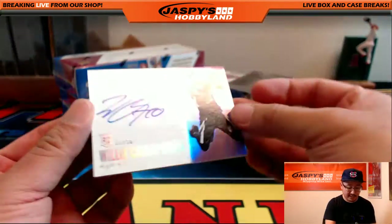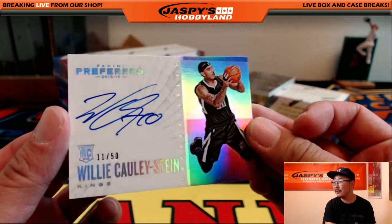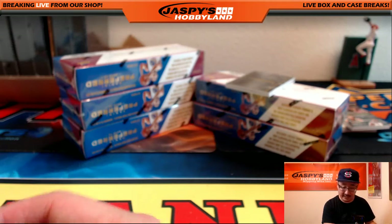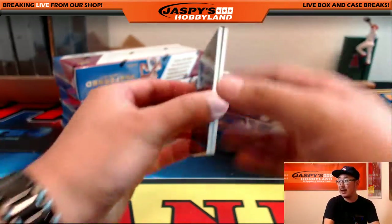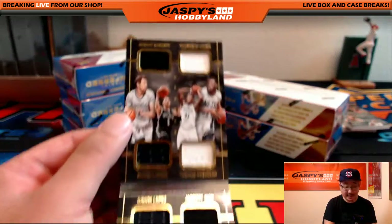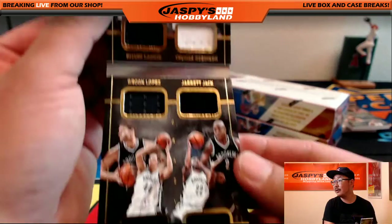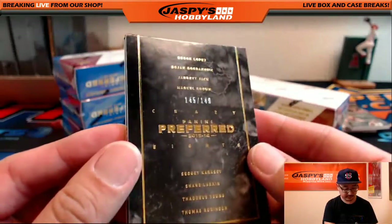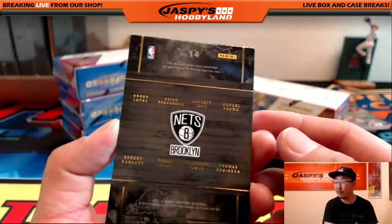Nice. We have another one for the Sacramento Kings — 11 out of 50, Willie Cauley-Stein. That goes to Shane and the Kings. Shane having a nice day at Jaspies today. 145 out of 149 book. All Brooklyn — four players up top and another four right down there. Crazy eights — 145 out of 149, all for the Brooklyn Nets. That goes out to Michael S.